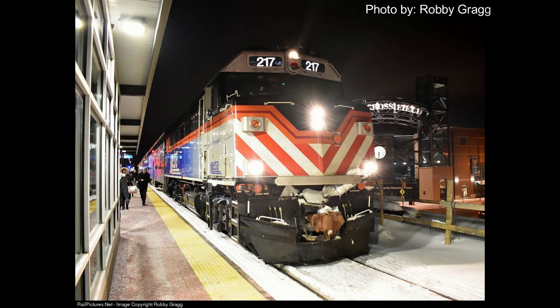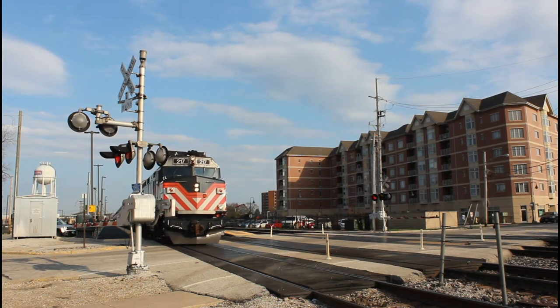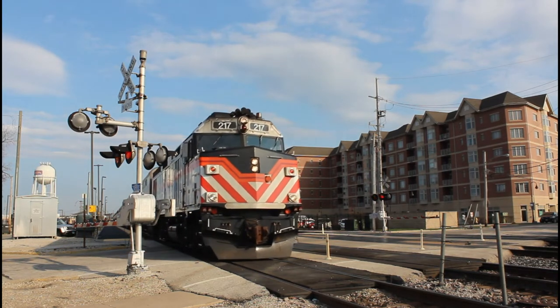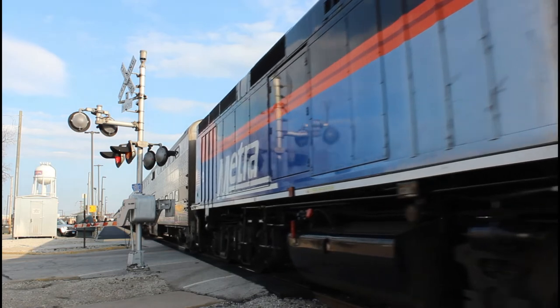One of the modifications that Metra did when they purchased it is that they replaced the horn to a P-5. However, for some reason, in 2018 the horn was replaced to a K-5LA, and then in 2021 it was replaced back to a P-5.